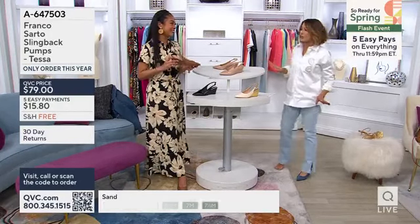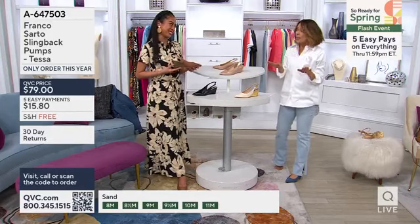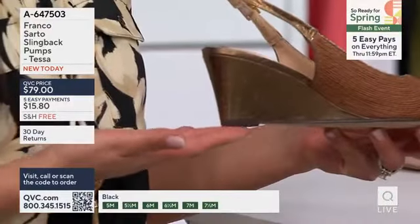Seriously, I've been shopping Franco Sarto big time this year, and so have you. You are always stellar when it comes to style and comfort. But this year, I swear, there's not a bad style in the bunch.